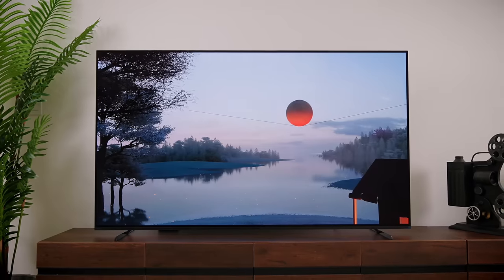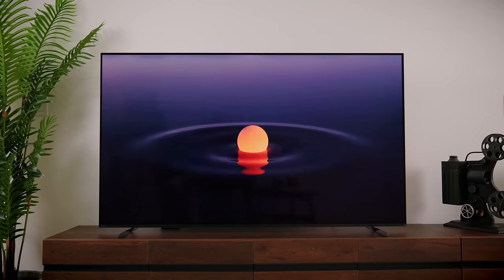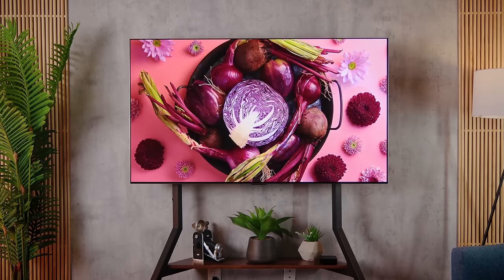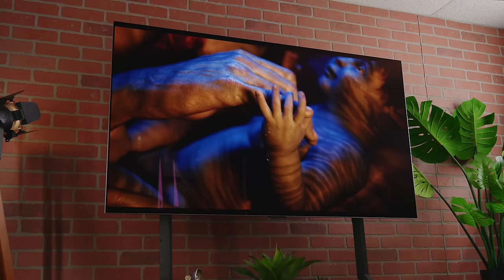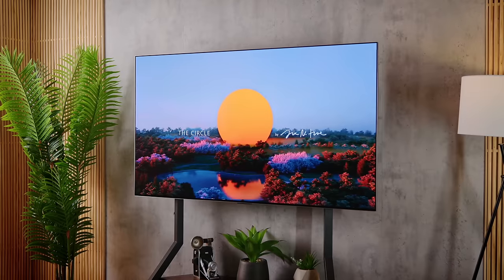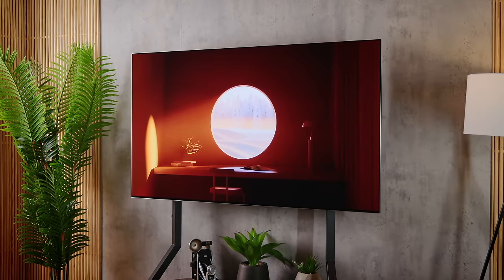While OLED TVs look incredible, there are some disadvantages. There used to be a narrative a few years ago that still kind of plagues them today — that they would have burn-in and didn't get nearly as bright. The burn-in issue has been almost completely solved. Unless you're buying an OLED TV that's maybe four years old, you will not have to worry about burn-in at all. The brightness in older OLEDs was definitely an issue, but the newest technology of OLED, especially W OLED, has fixed most of those brightness issues as well.